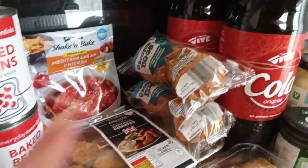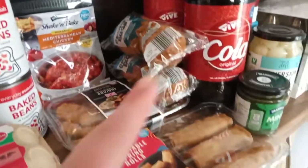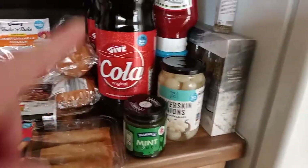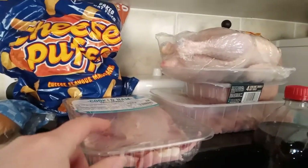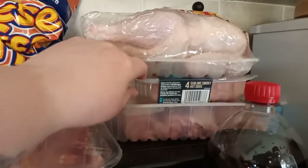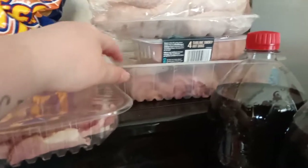We've got two packets of Scotch eggs — I'm putting Scotch eggs with the ploughman's salad. Mint sauce, silverskin onions, two bottles of cola, tomato ketchup. Back there we've got cheese puffs and cooked ham. We've got chicken, smoky hot dogs — that's what we're going to use the hot dog buns for — and chicken thighs.